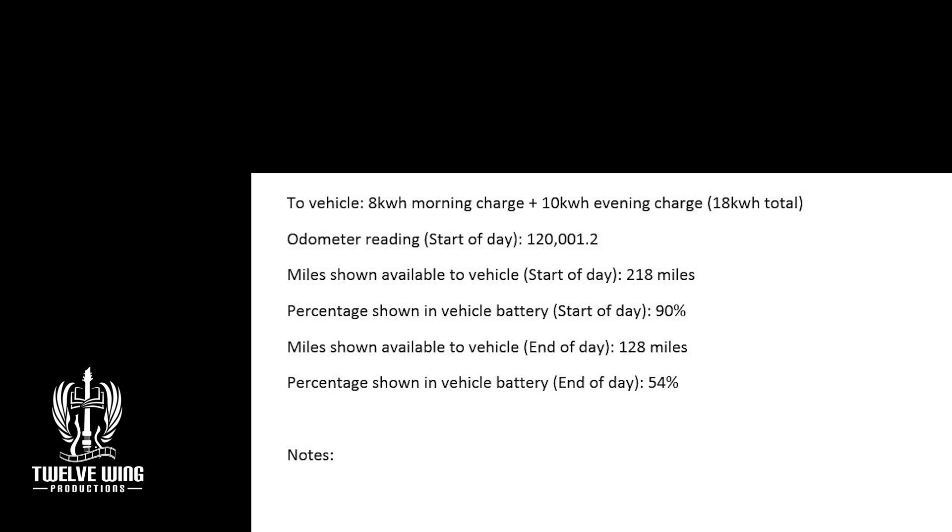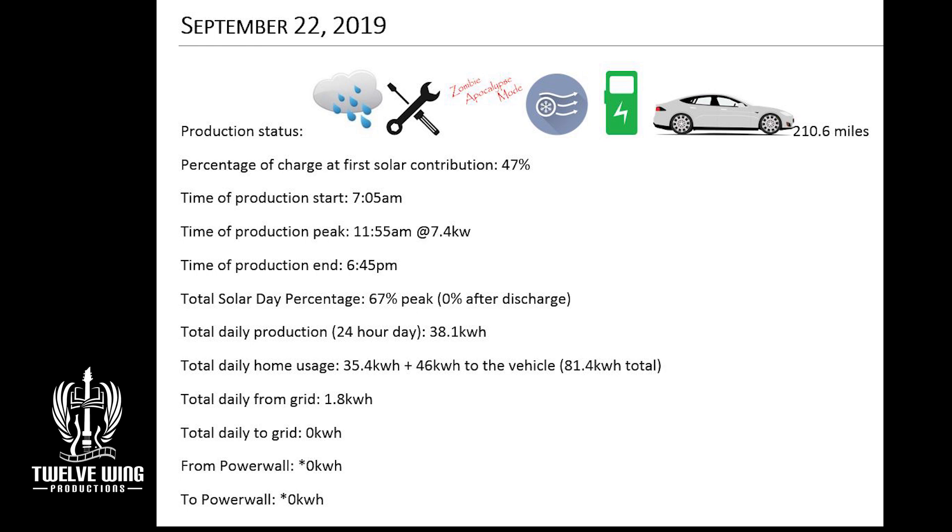On the 22nd, to round out the week, we had decent production even given the cloudy weather and rain, coming in at about 38.1 kilowatt hours — about what we expect for that 18 to 20% cloud cover. That just came over the home usage of 35.4 kilowatt hours. Then we did the system drawdown, and because we took the system to zero by putting a huge slug into the car, we obviously didn't make it until morning. By midnight we'd already drawn 1.8 kilowatt hours from the grid. So that was a bit of a disaster.